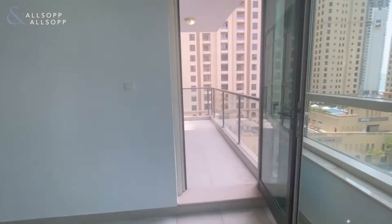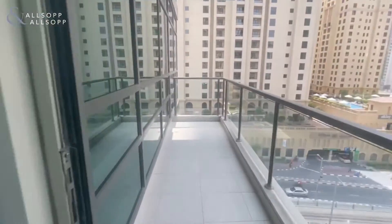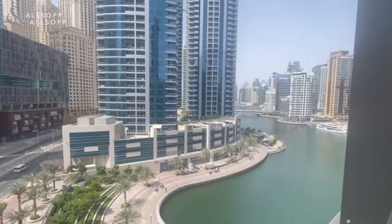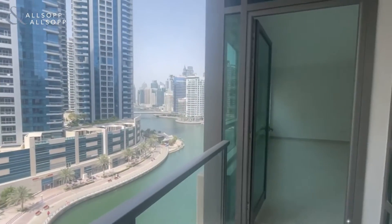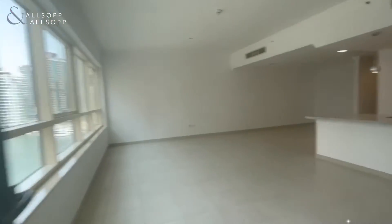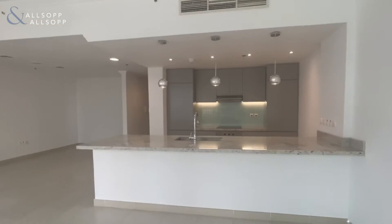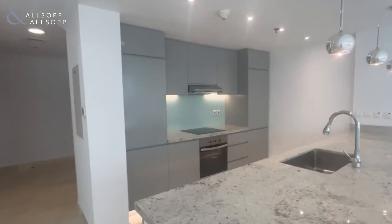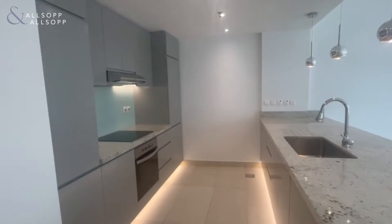Through now onto the balcony, you have views of JBR on the left-hand side and views of the marina on the right. Back through into the apartment — the building is an EMAAR development, which means it is chiller-free, as well as having 24-hour security downstairs. You also have pool and gym access.